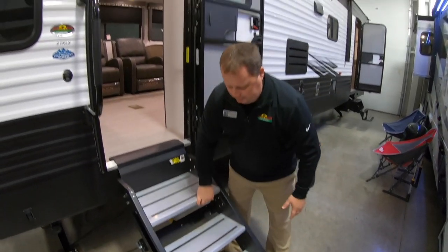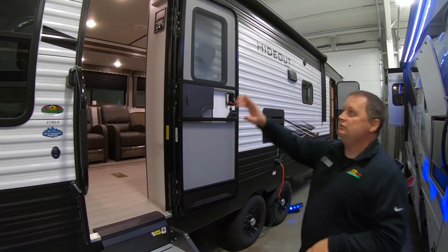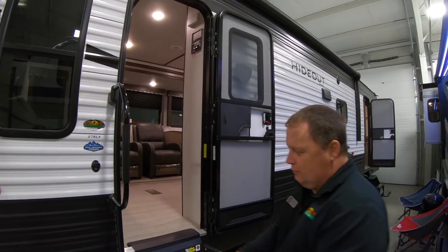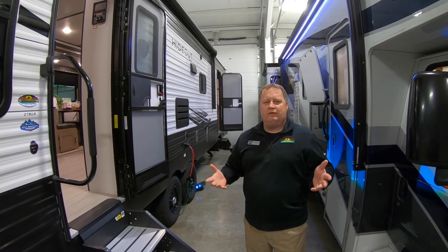We have solid steps that come up and down very easily — they don't shake or wobble when you're getting inside, which a lot of people really love. You can see the size of the awning right here; there's an LED light strip on it. Right here you also have power jacks that extend up and down, so you don't have to use a crank or a drill — really makes it convenient and easy.